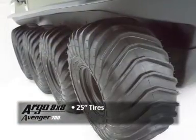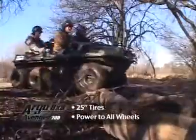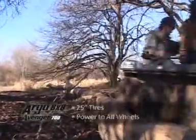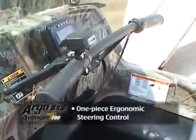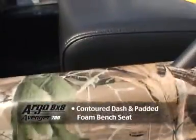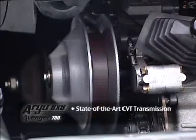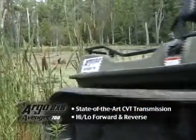25-inch tires with aggressive tread pattern and lug size. Power to all wheels for optimum performance in challenging terrain. One-piece ergonomic handlebar steering control. Contour dash design and densely padded foam front bench seat. State-of-the-art continuous variable transmission with high and low range forward and reverse.